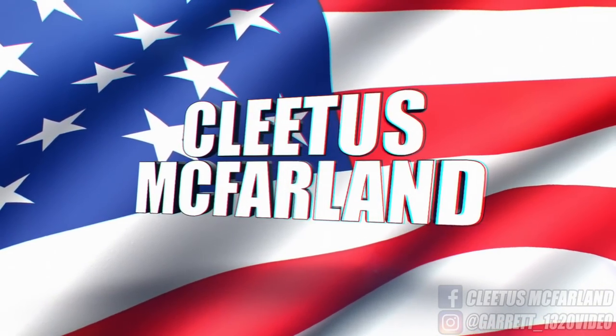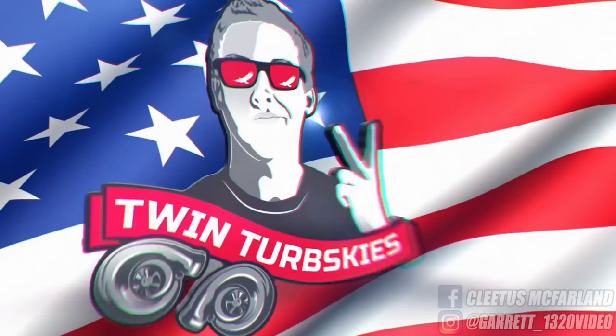Hell yeah, brother! You're on the Pleased Spin Far on YouTube channel. So today we're gonna be doing something a little bit different than the usual with street cars and stuff like that. We're actually gonna be go-karting.